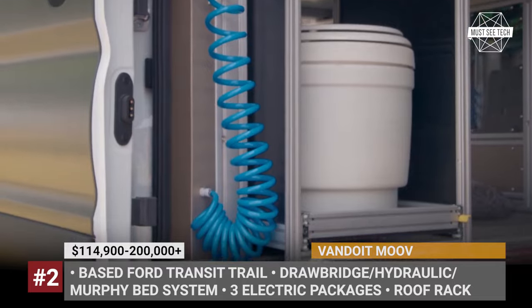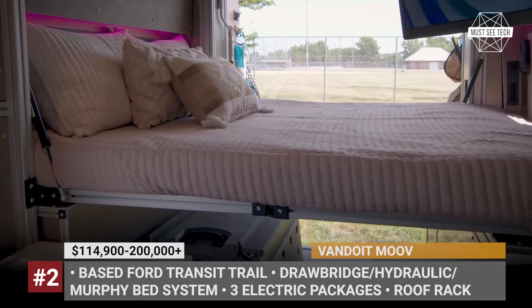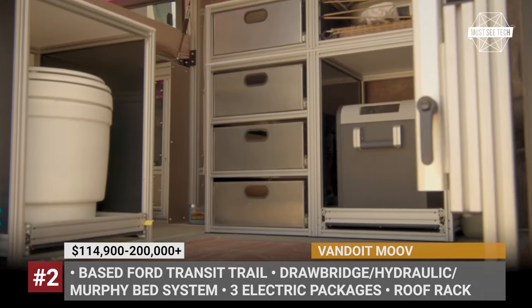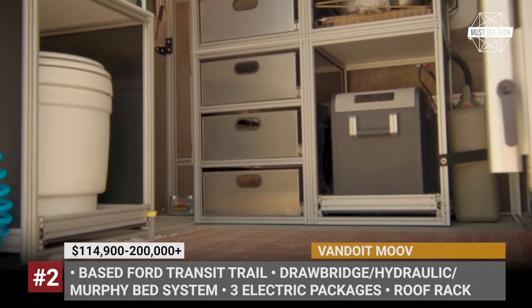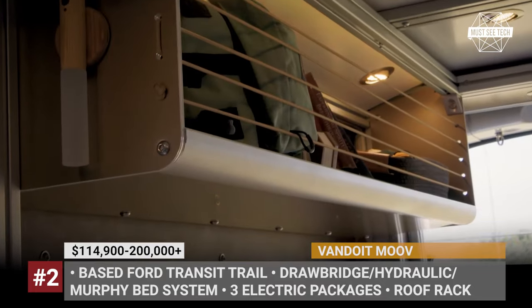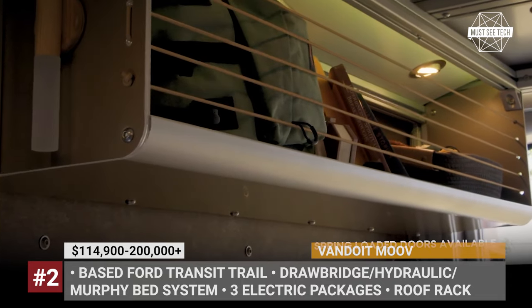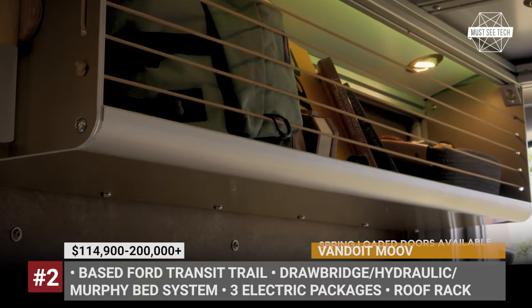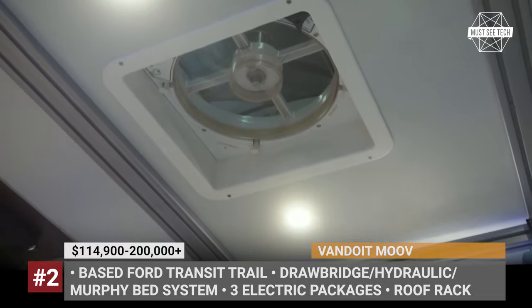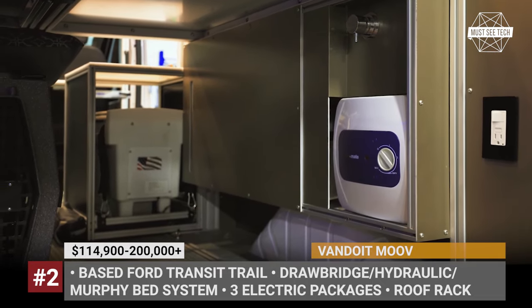There are three bed options: the novel drawbridge bed, a hydraulic bed that descends from the ceiling, or a murphy bed system that can be arranged as bunks. Buyers can choose between three electric system options, several roof racks, and three suspension updates. The flagship Stage 3 off-road update adds Fox rear shocks, a Bilstein front strut with upgraded coils, and added OEM leafs.